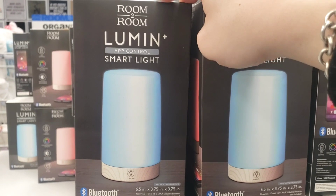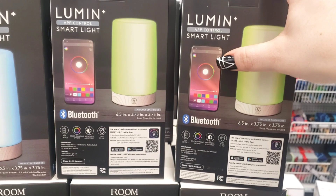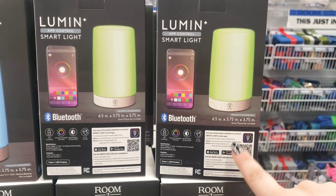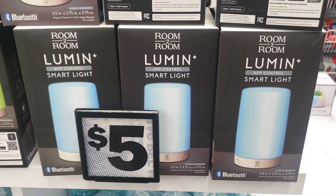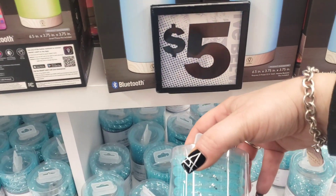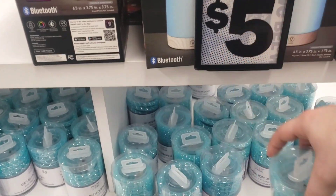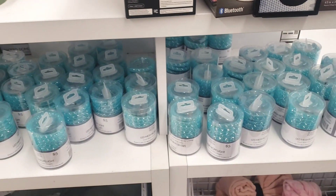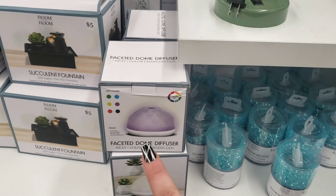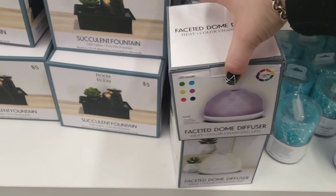I'm seeing the Room to Room Lumen Smart App Control smart light — so much fun for a kid's room. Kids love controlling the lights from their phone for five dollars. They also have the LED mesh rope light from Room to Room — really fun and cute. I think I already showed you the succulent fountain and faucet dome diffuser.